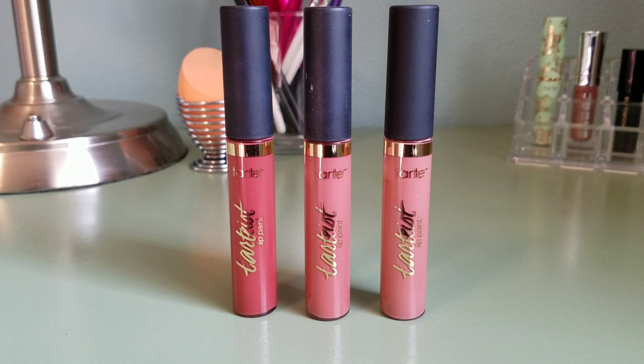I really like this Tarte lip quench in the shade Berry. I love Buxom lip glosses and highly recommend them — the one I have is in the shade Sugar. Lastly, I have a deluxe size hourglass lipstick in the shade Futurist.